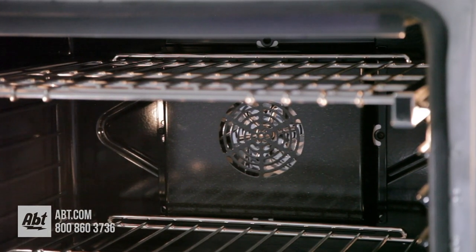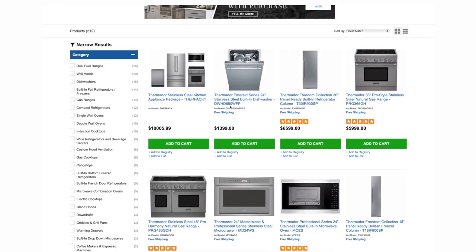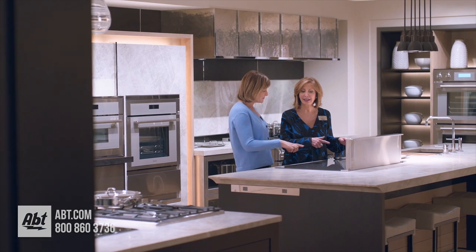To learn more about Thermador appliances, check us out at app.com or visit our showroom located at 1200 North Milwaukee Avenue in Glenview, Illinois.